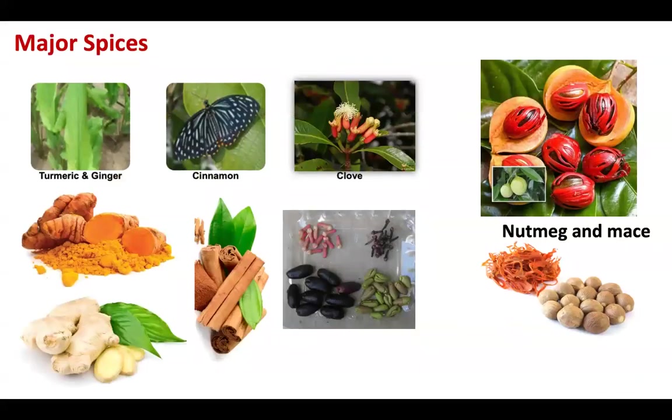The major spices discussed in the previous part were cardamom and black pepper. In this video we will discuss the pests and their management of turmeric, ginger, cinnamon, clove, and nutmeg.